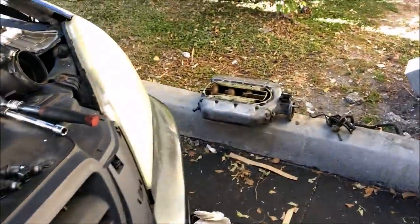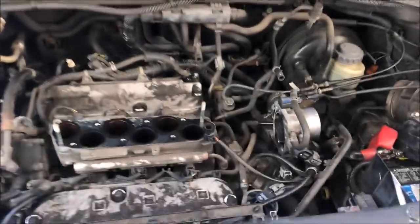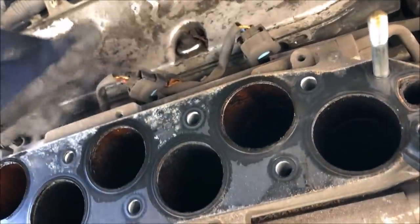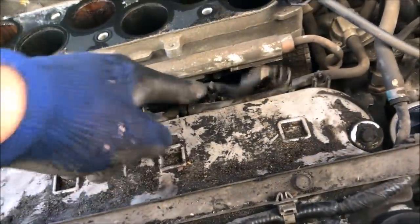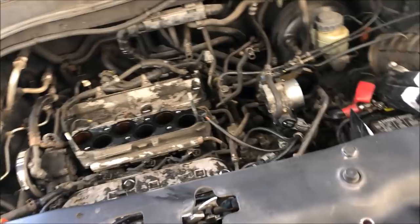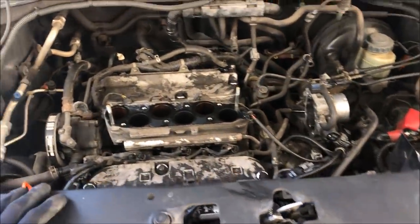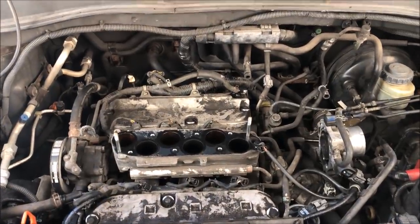So I have the intake plenum off — it's pretty nasty down there. I've already got the six injectors unplugged. To get them out, there are two 8-millimeter bolts on each side, then I lift the rail right out, swap the injectors, throw it all back on, and cross my fingers at this point.